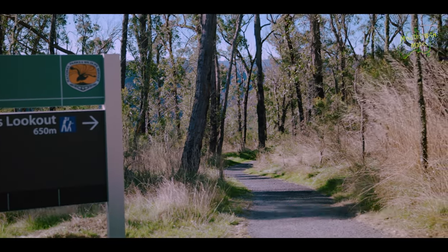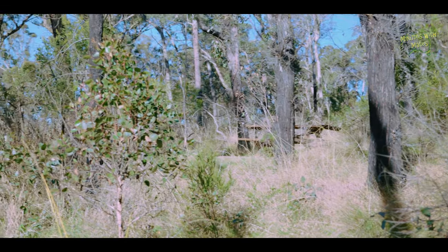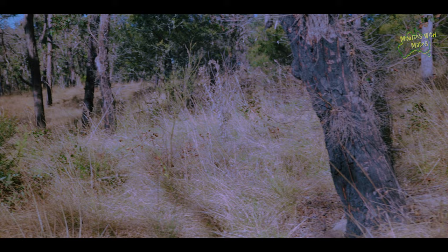There are several longer trails in this section of the park, but today we'll just be taking the short trail along the Tia Falls walk. That takes us to two viewing platforms which give us a view over Tia Falls and the Tia Gorge. There is evidence of the recent fires here from a few years ago, but with all the rain we've had the vegetation is recovering well, just as nature intended.